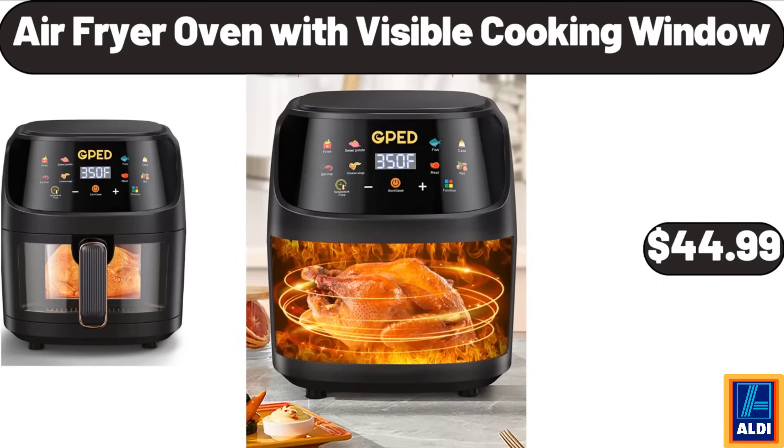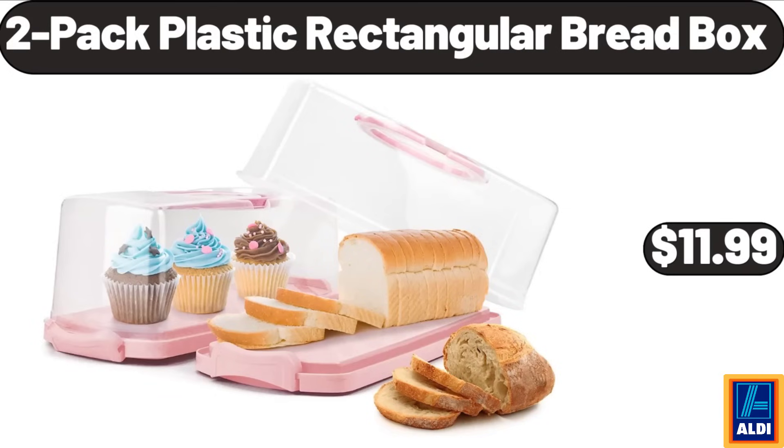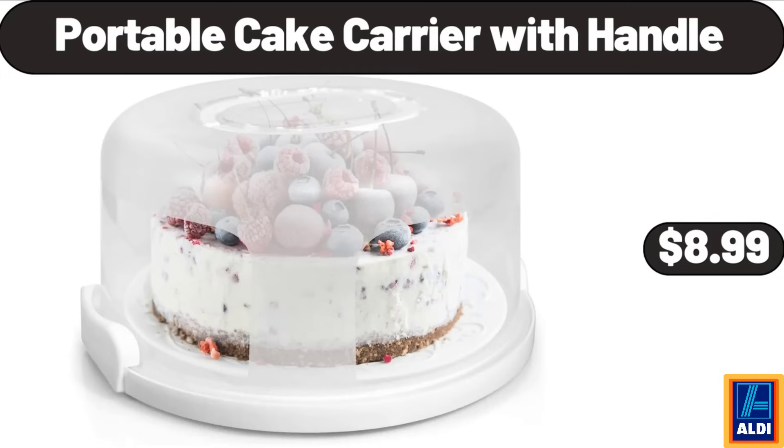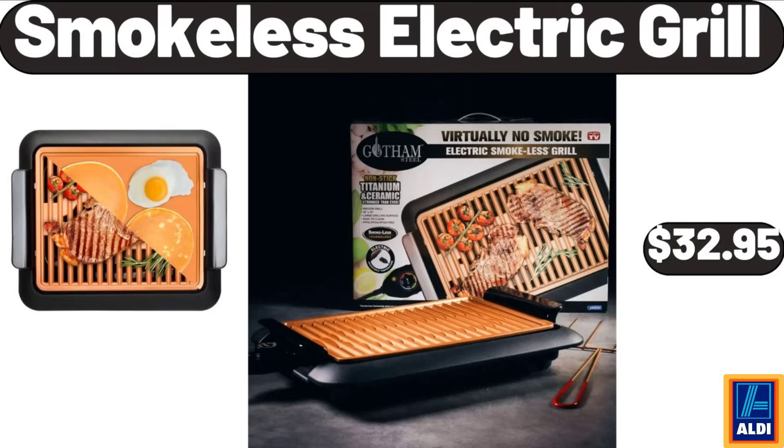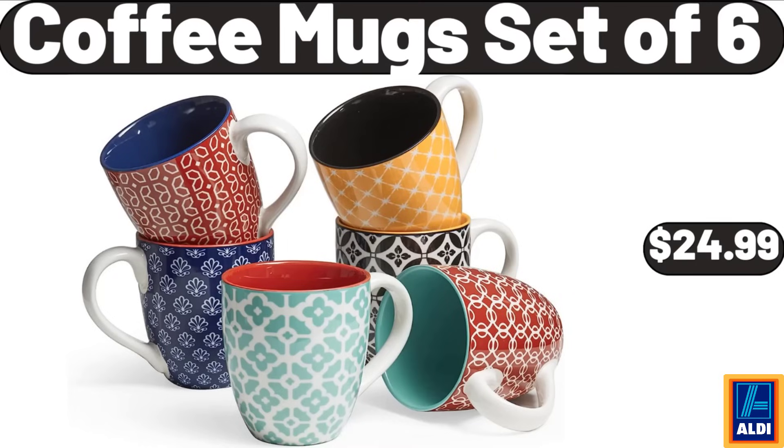Air fryer oven with visible cooking window, $44.99. 2-pack plastic rectangular bread box, $11.99. Portable cake carrier with handle, $8.99. Bamboo tea storage organizer, $12.99. Smokeless electric grill, $32.95. Coffee mugs set of six, $24.99.